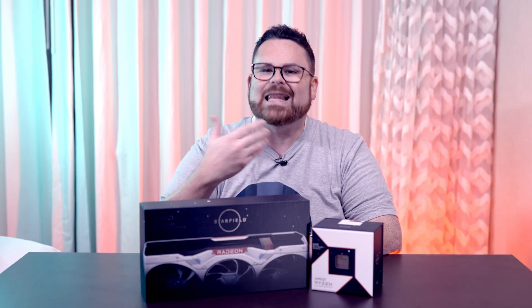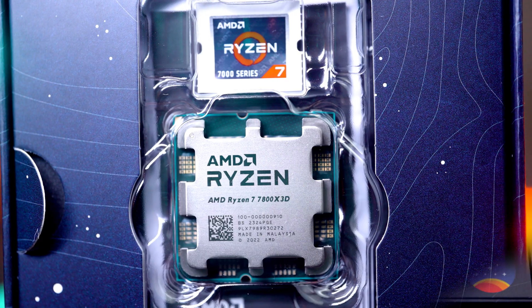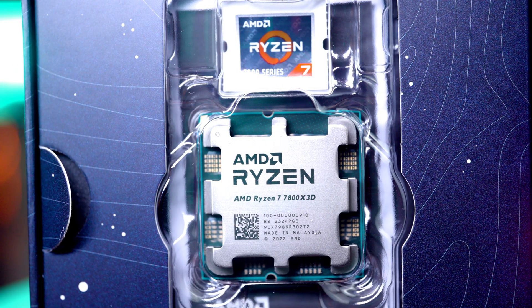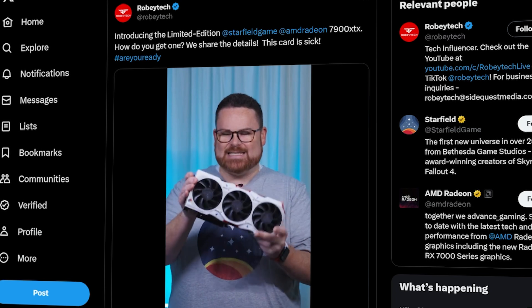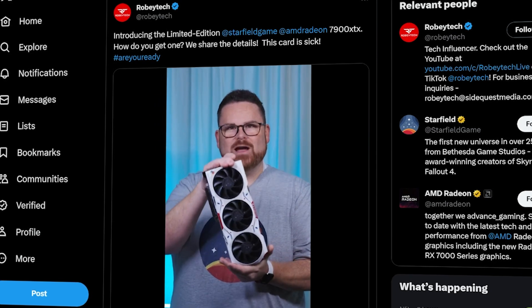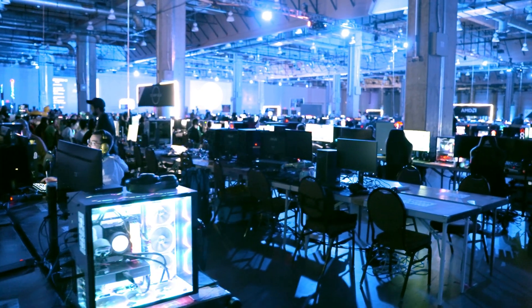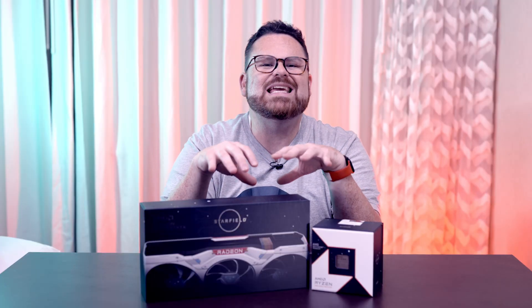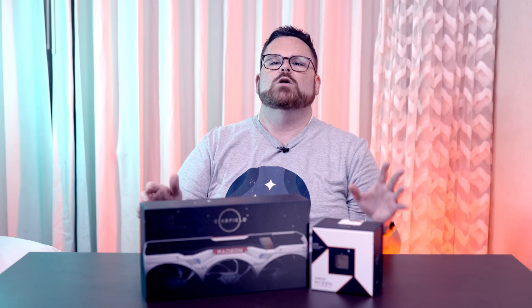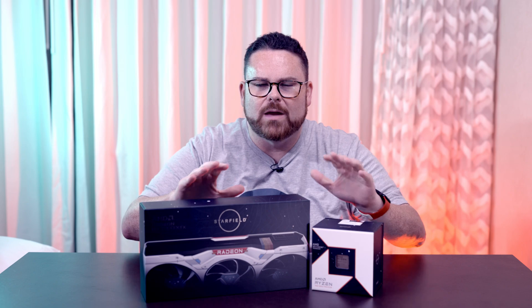If you want a chance to win a limited edition Starfield themed Radeon RX 7900 XTX or a Ryzen 7 7800 X3D from AMD, stick around here at Robitech. Follow our socials, keep an eye on our QuakeCon coverage, and all of the other shenanigans we're going to be doing. You are not going to want to miss your chance to win one of these exclusive pieces of hardware. With this combination, your PC is definitely going to be ready for Starfield, and our winners will be receiving this commemorative medal along with this exclusive hardware.